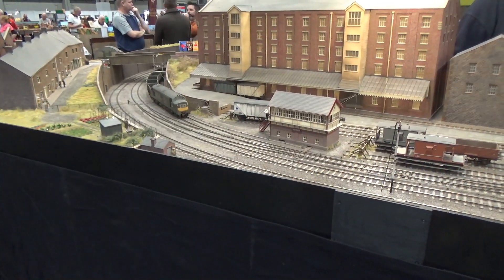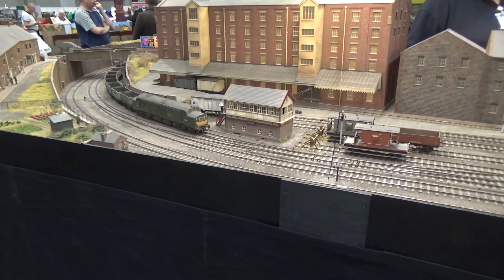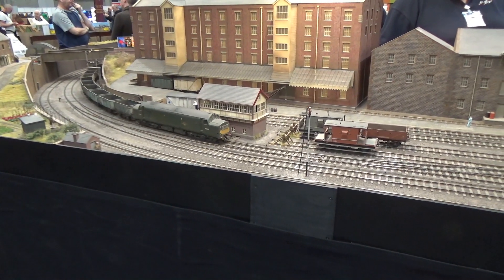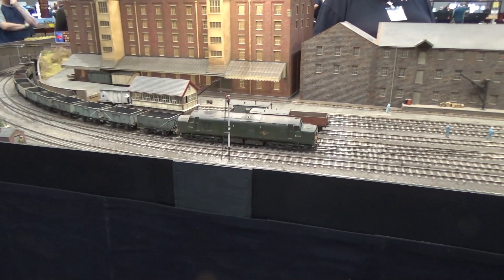Now this was my favorite loco at the show. It is beautifully weathered — absolutely gorgeous. And I love that throaty growl that you get from the locomotive. So let's just go ahead and listen to it as it comes in.